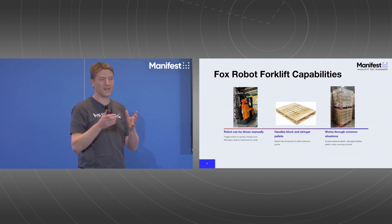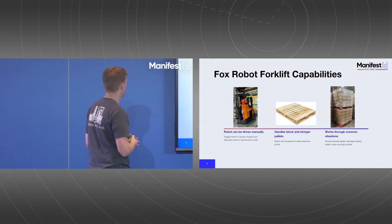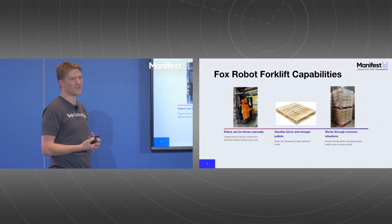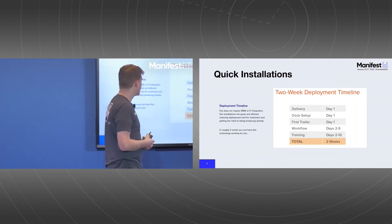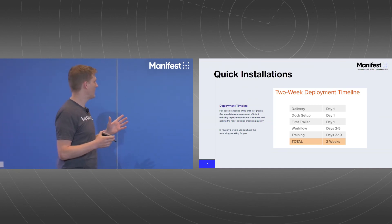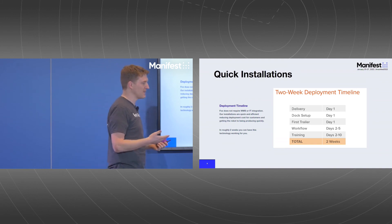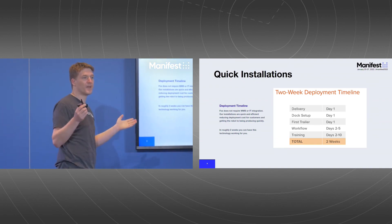If you buy a self-driving forklift today, it will unload your trailer. In a few months it will load it, and next year it will do put-away for you. We handle all the common situations: double-stacked pallets, stringers, blocks — we've seen a lot of pallets at this point and dealt with most edge cases. On the deployment timeline: we ship you the robot, show up the first day, install it quickly, then spend the first couple of days working with your operations team to match workflow to the robot's rate. Most of the time is spent training your staff, which takes one to three weeks depending on complexity. Then we leave, and you have a robot working for you.